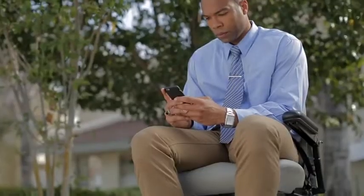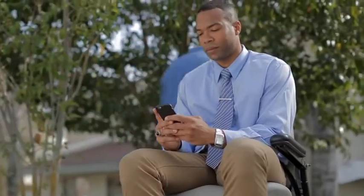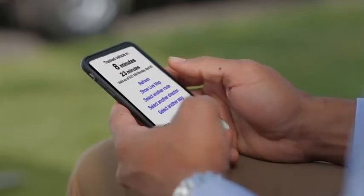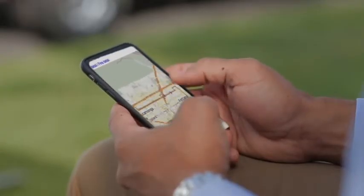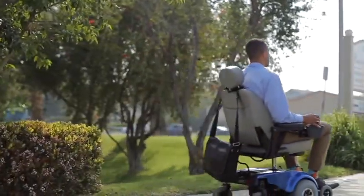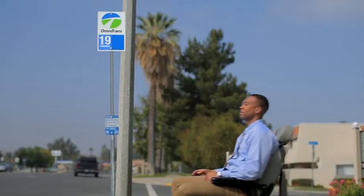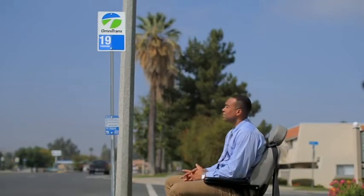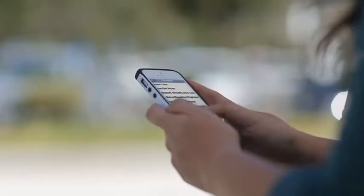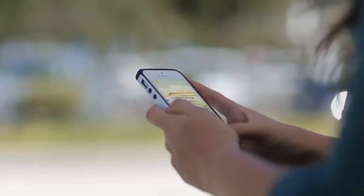Ron has already planned his trip but knows that traffic can be unpredictable. So he uses his phone to check NextTrip at his home bus stop to find out exactly when his bus will arrive. The bus is five minutes away, so Ron makes sure he is near the bus stop sign where the driver will see him. Jennifer uses another free Omnitrans tool on her smartphone, the Omnitrans app, to see which other routes connect her with her school. The Omnitrans app is also available for free at the Apple Store and Google Play.